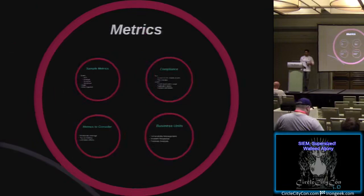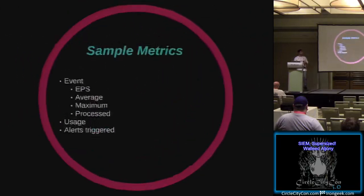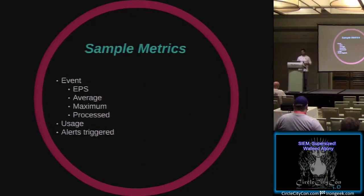Moving on to metrics. Usually if you don't have metrics, your management will probably not approve your SIEM deployment. Some metrics to consider: the events happening within the environment - events per second, average events, maximum and processed events within a SIEM. Not every event coming into a SIEM will generate an alert, so you want to see what you're actually processing and your utilization. You can overload SIEMs with too many events - if you use an appliance without the correct scope, your data storage can fill up quickly with events you don't even understand. Alerts triggered in a SIEM feed into your process and the alerts your teams investigate.